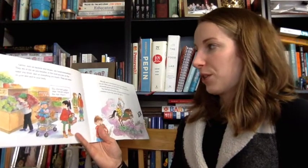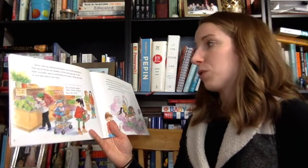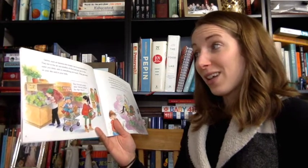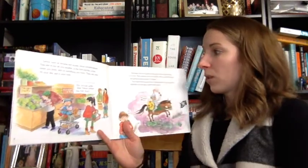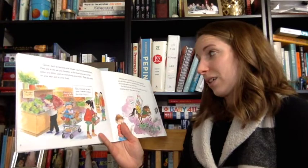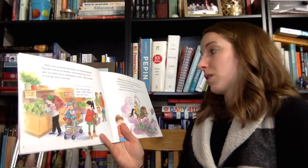Germs such as bacteria and viruses are found everywhere. They are in the air you breathe, in the food you eat, in the water you drink, and on everything you touch. They are even on your skin and in your body. Although germs are all around, they do not always make you sick. Many germs are not harmful. Also, your body keeps out harmful germs most of the time.